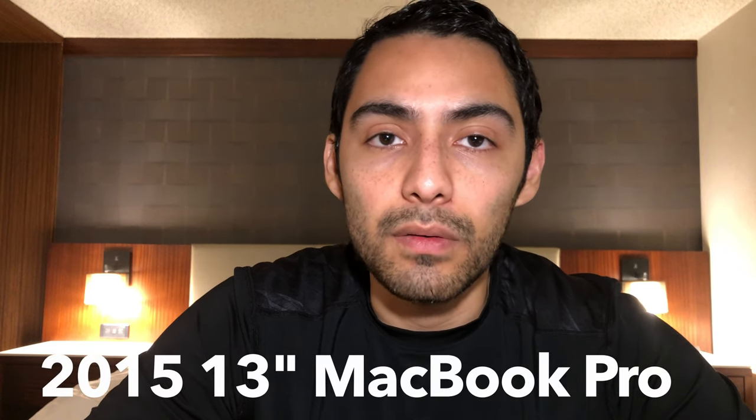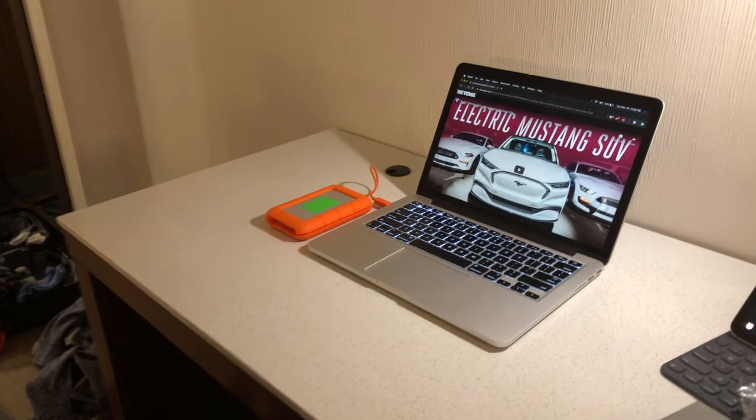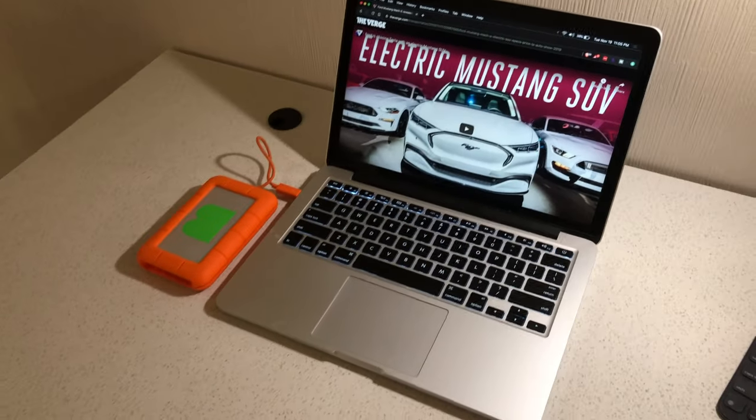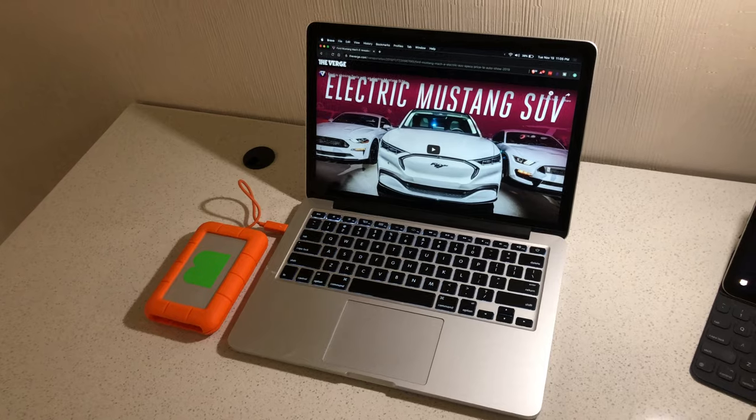We've talked about all this tech and I haven't even gotten to the laptops. If I'm traveling for work I'm usually carrying two laptops: my personal laptop, which is one of the older 2015 MacBook Pros — the 13 inch, the last one with a great keyboard — and also an HP 13 inch laptop that I use for work. Nothing fancy about it, just your typical 13 inch laptop.